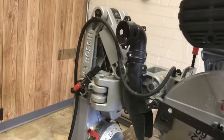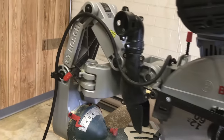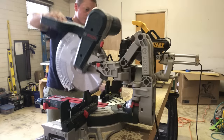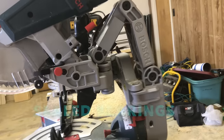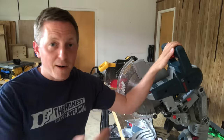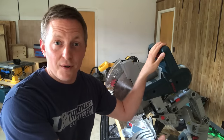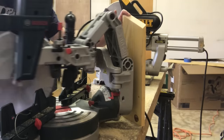Bosch eliminated the backswing problem when they created the glide system. Instead of sliding rails, the glide utilizes this crazy Terminator arm. It's an aluminum axial system where two pivotal arms work in unison to bring the motor and the blade forward and backwards, and it does this with sealed bearings that aren't exposed to sawdust and gunk. Not only is this system insanely smooth and functional, it has no backswing whatsoever. You can put the saw nearly flat up against a wall and it'll do its job.